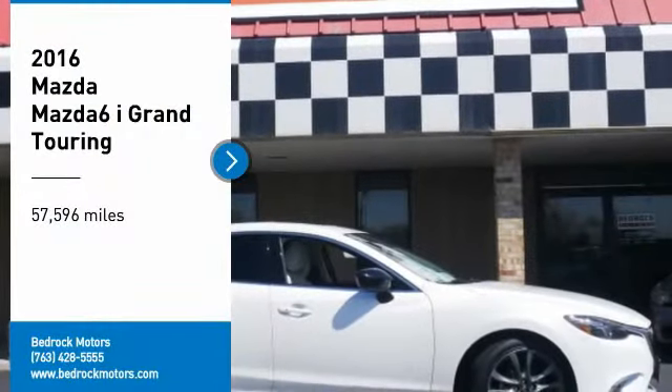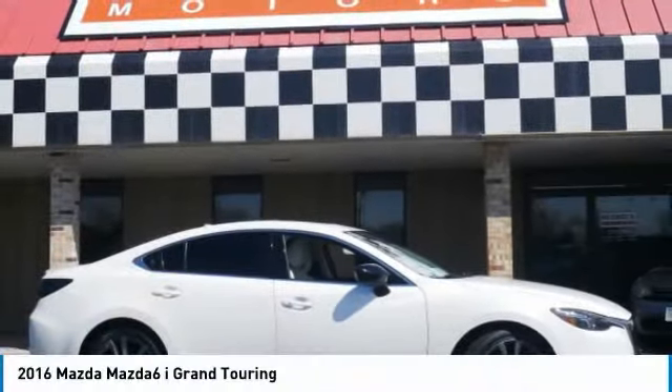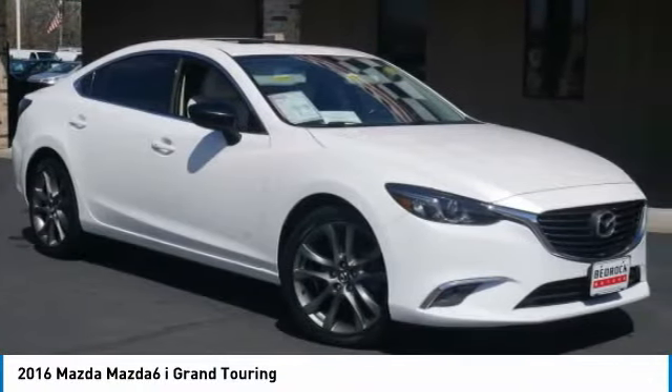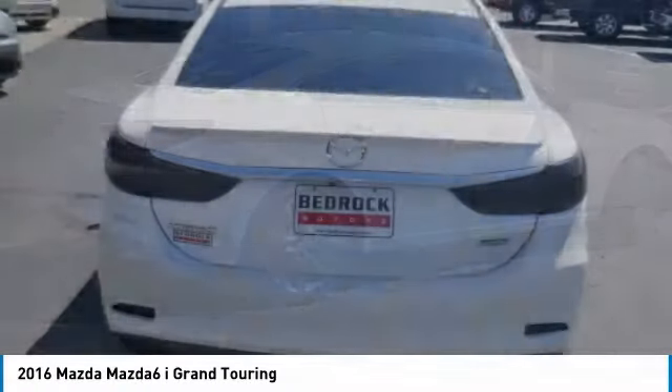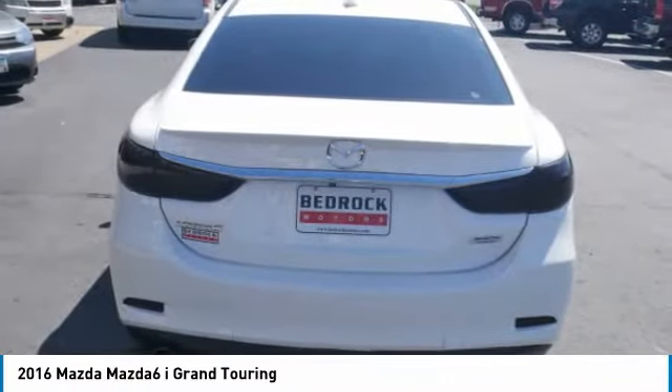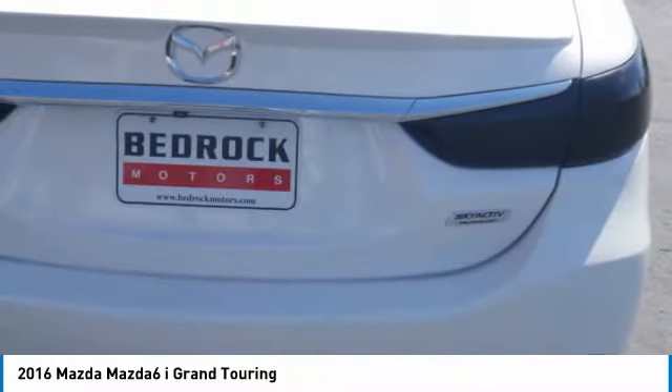We are pleased to show you the 2016 Mazda 6. Exceptionally stylish and fun to drive, the Mazda 6 has quality, dependability and reliability at the heart of its design. This acclaimed sports sedan appeals to your senses and your wallet.